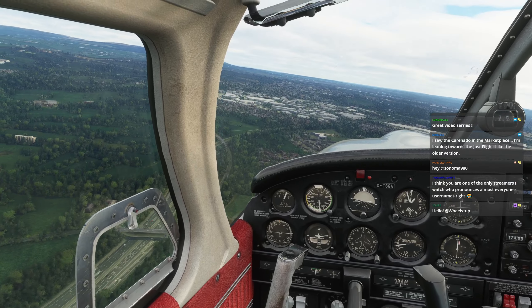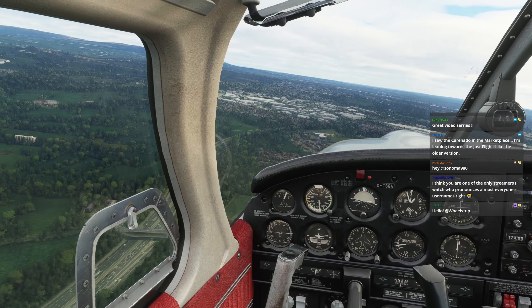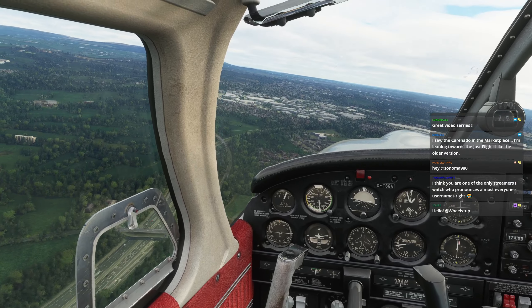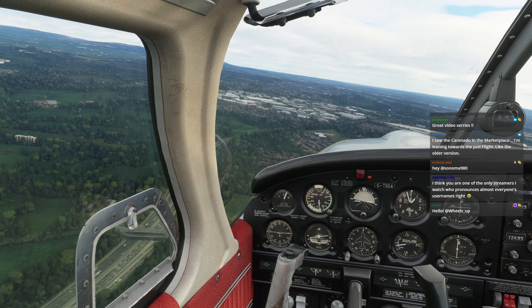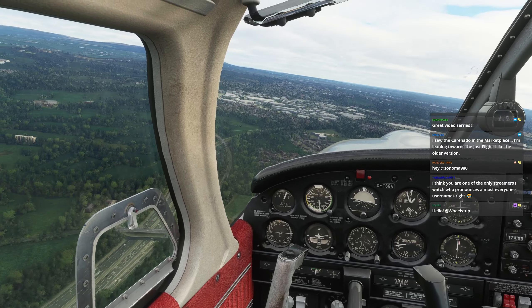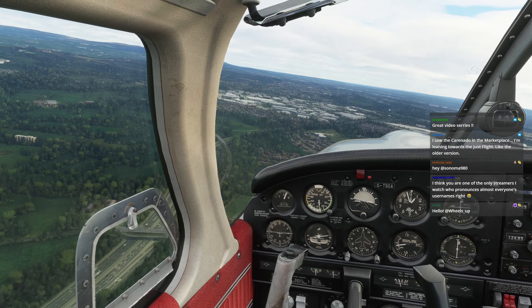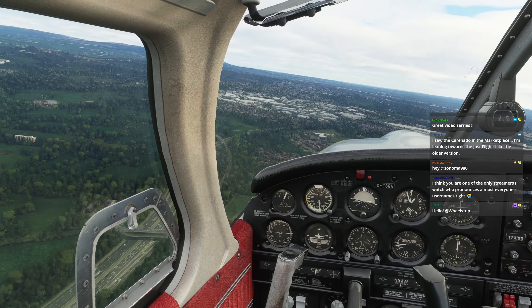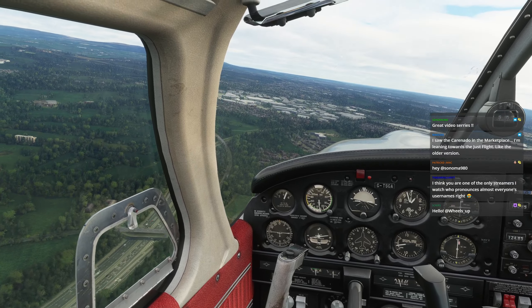The doors are openable - yes, there are two latches here. Remove this latch, remove this latch, push it off and the door will open. Also this one can open - you unlock it and then open the window. The thing that isn't working yet, and I hope it does in the full version, is that when you open the windows or the doors the engine sound should change - you should hear more from the outside. I think in some planes you have that, like in the Mooney, and I like that effect very much.